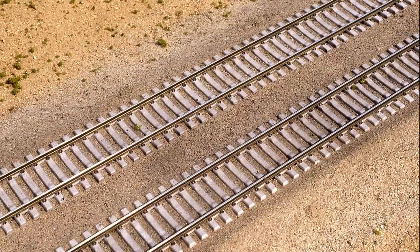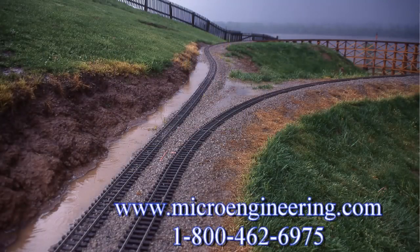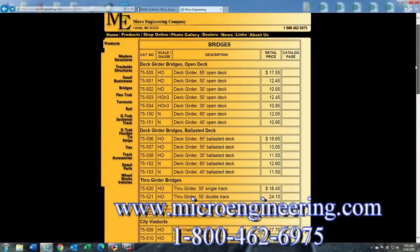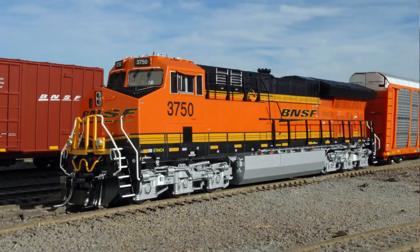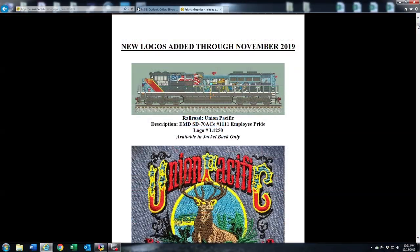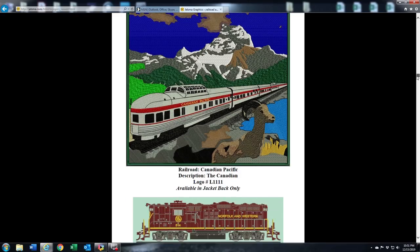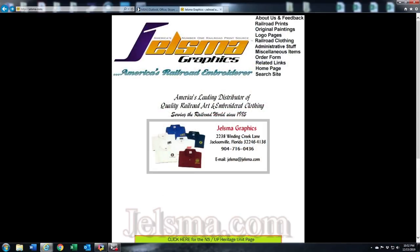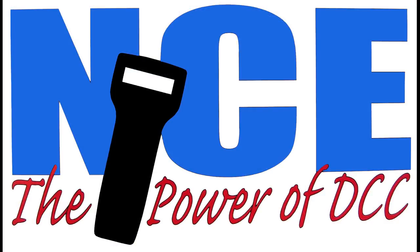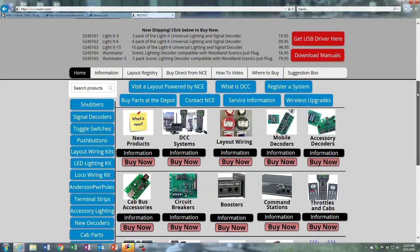The What's Neat This Week video podcast is supported by enthusiastic model railroaders just like you. Further support is provided by Microengineering, keeping you on track with quality products for 55 years. Check out their website at microengineering.com. Order from your local dealer or call 1-800-462-6975. And by Intermountain Railway Company, where the detail makes the difference, at intermountain-railway.com. Additional support by Yelzma Graphics, America's leading distributor of quality railroad art and embroidered clothing since 1985, at yelzma.com. Further support by the NCE Corporation, the power of DCC, at ncedcc.com. Thank you for supporting the What's Neat This Week podcast.